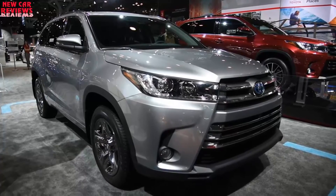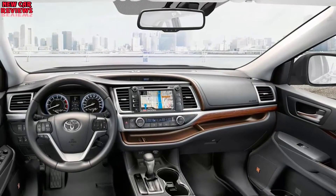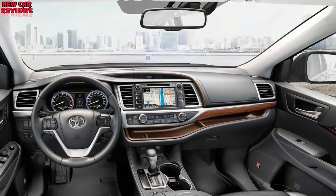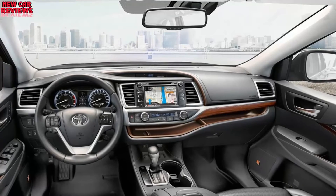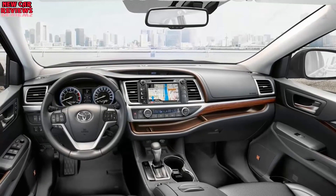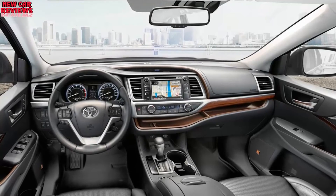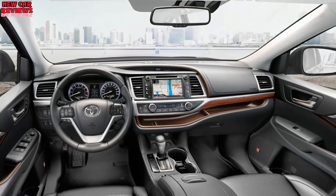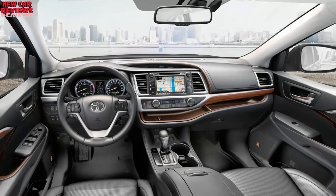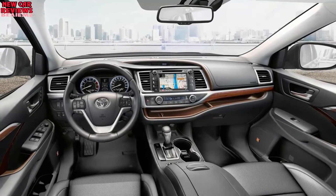The stop-start system automatically shuts down when the Highlander is stationary, then restarts when the driver releases the brake pedal; accessories like air conditioning continue to run. The fleet-oriented base model will continue with a 2.7-liter four-cylinder of 185 horsepower and 184 pound-feet of torque, paired with a six-speed automatic transmission. The hybrid will again combine the latest V6 with battery-electric power — not a plug-in — recapturing energy lost during braking and coasting, boosted to 306 net horsepower from 280 for 2017. A CVT is used in place of a conventional automatic.